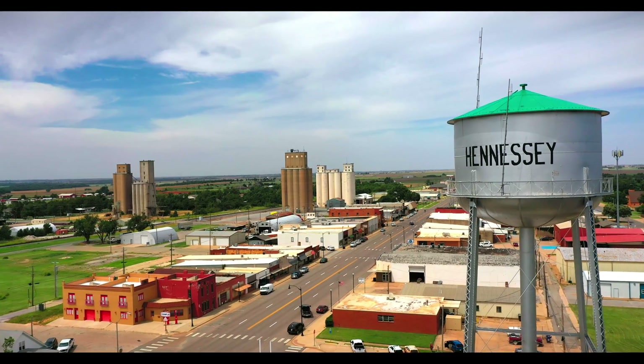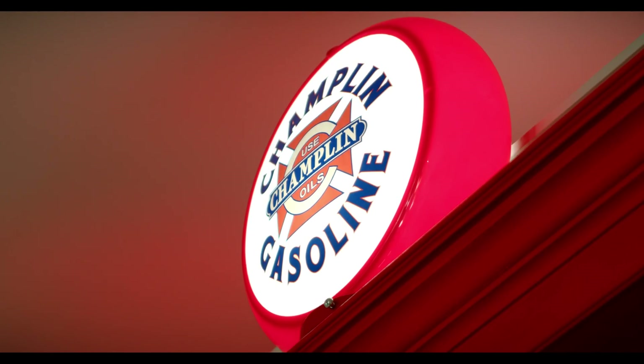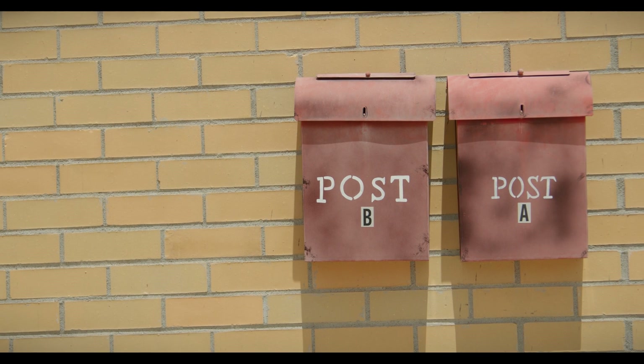Back in 1921, this used to be the Opera House — that disappeared and a gas station appeared in 1921. It was called Farmers Oil Supply and they used Champlin products. Mr. Champlin was from Enid, Oklahoma, about 20 miles north.